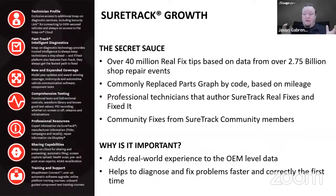Let's talk about SureTrack, one of our exclusive features. This is based on real-world information. As long as you're on current software and hooked up to Wi-Fi, your tool has access to SureTrack information — over 40 million real fix tips based on data from over 2.75 billion shop repair events. There's a commonly replaced parts graph that shows by code based on mileage. Professional technicians also author SureTrack real fixes, and there are community fixes accessible as well. You can also ask and answer your own questions. This adds real-world experience to OEM level data to help diagnose and fix problems faster and correctly the first time.